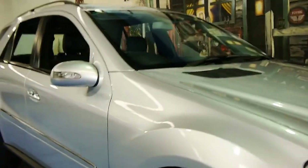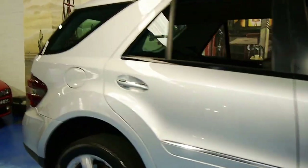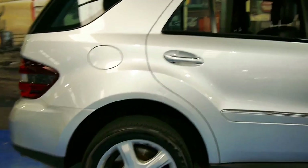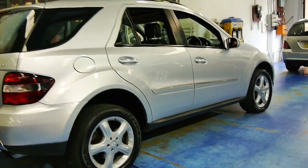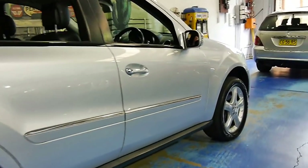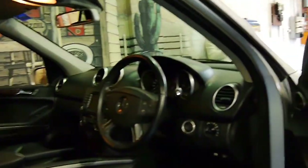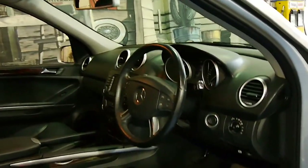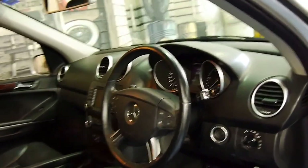Would you look at this 2008 Mercedes-Benz ML320 diesel. It's a luxury vehicle and it's got nice big five-spoke alloy wheels. It's only done 96,000 kilometres. We're starting to see these 2007 and 2008 model ML320 diesels with over 200,000 kilometres, so this is a low-mileage example.